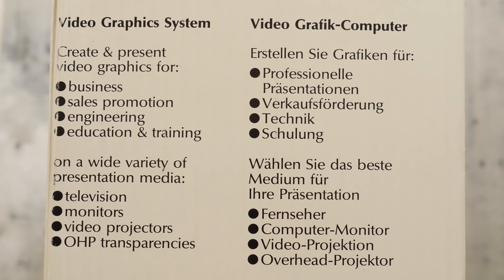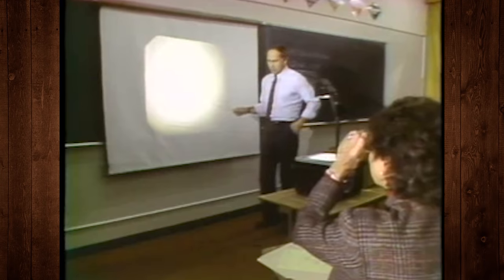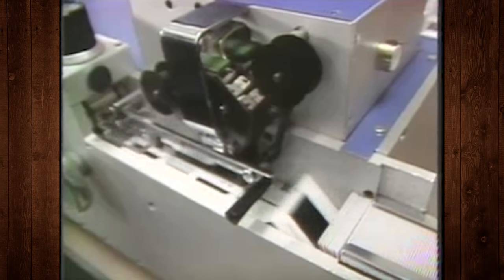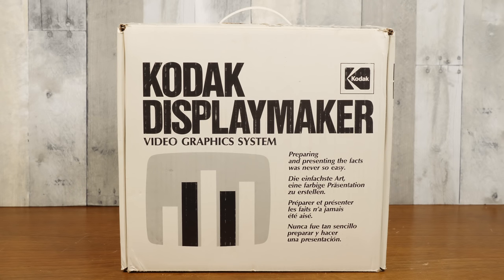As described on the packaging, the main sectors Kodak was aiming to please were the business, sales, engineering, and educational markets. The whole idea was that the DisplayMaker could act as a digital alternative to otherwise analog presentations, augmenting or replacing overhead projector transparencies or 35mm slides for a carousel slide projector. And seeing as it was meant to be used with TVs, computer monitors, and projectors, it could even be used as digital signage — something to be set up in a store window or wherever your business needed an automated display.